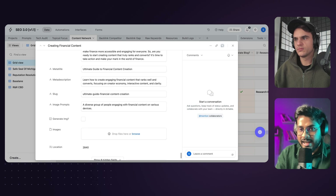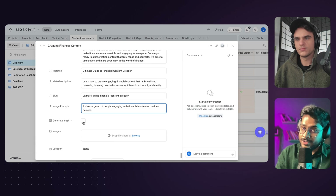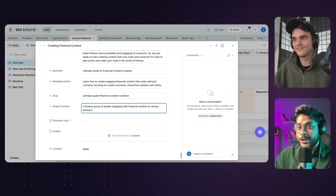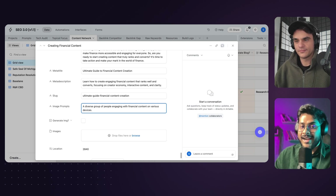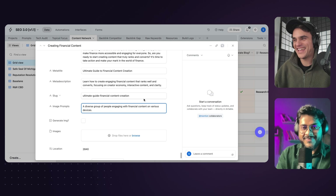Once the entire content is produced, it generates the meta title, meta description, the slug, and also generates an image prompt. The moment you hit 'Generate Image,' it will go ahead and generate a featured image, fine-tuned on your branding guidelines, and then directly push it to your website. That's super powerful — this is end-to-end.